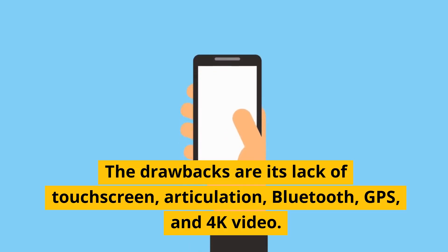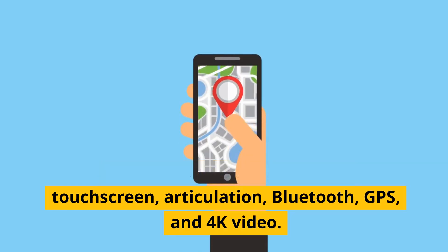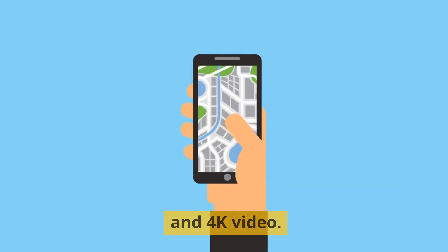The drawbacks are its lack of touchscreen, articulation, Bluetooth, GPS, and 4K video.